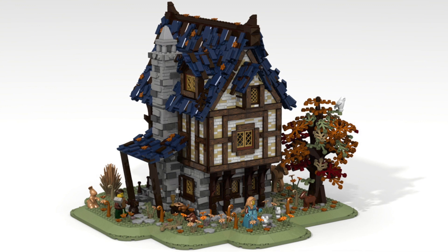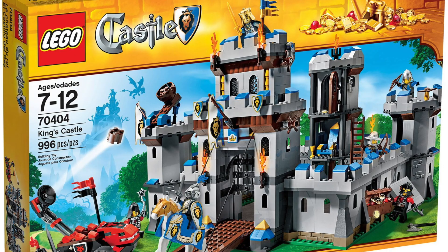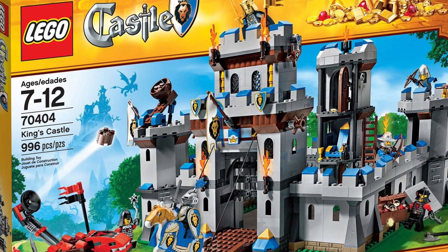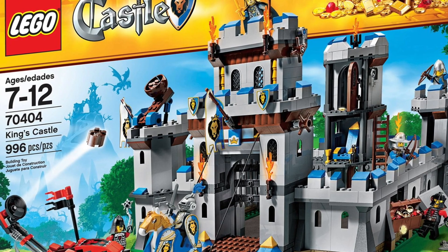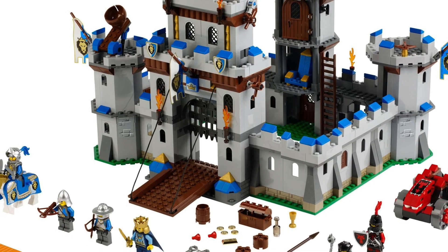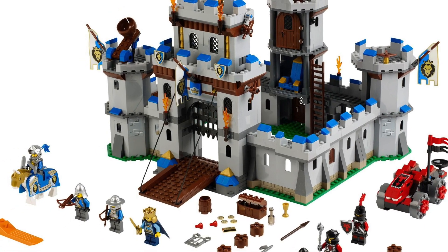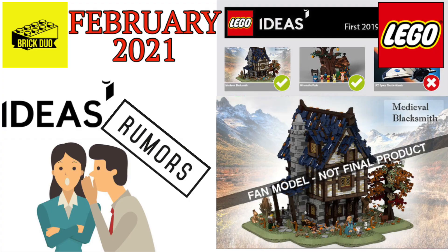The last time we saw a LEGO Castle theme was 2016 — those sets came in yellow boxes and have absolutely skyrocketed in value, even though it was a short run that ended in 2016. This begs the question: are we going to see LEGO Castle or maybe a LEGO Kingdoms line return? I think it's definitely a possibility. LEGO has been trying recently to move into more modernized children's themes rather than traditional historical castle eras.